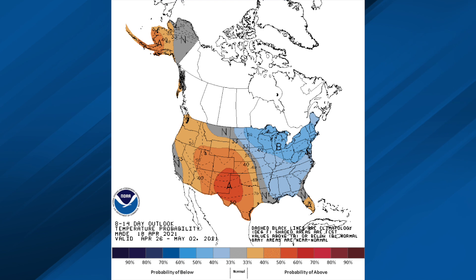Here's the CPC outlook for April 26th through May the 2nd. If this works out, temperatures here would be a little below average.